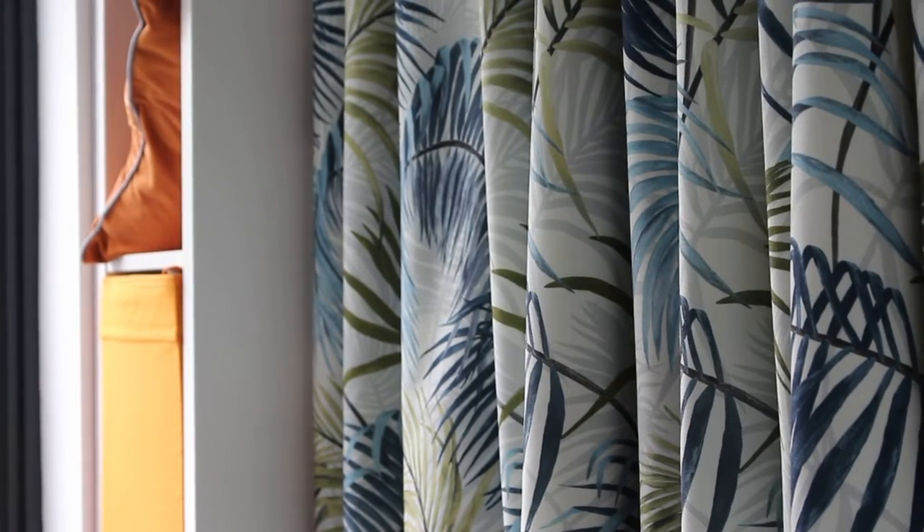Investing in blackout curtains is another great way to keep your house warm. Thanks to their blackout lining, cold air is prevented from entering the room and lowering the temperature. Plus, blackout curtains are available in a vast variety of colours, patterns and prints, so there'll be no need to compromise on your chosen design scheme.